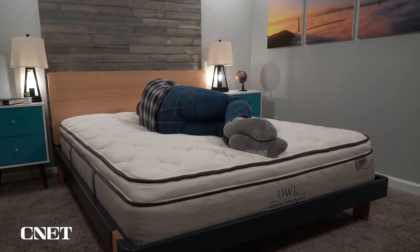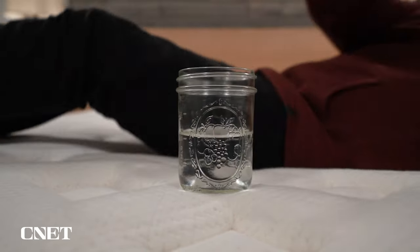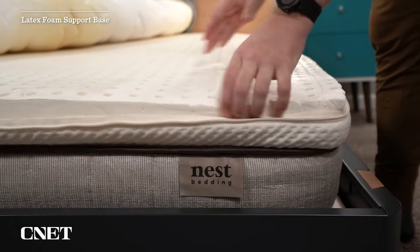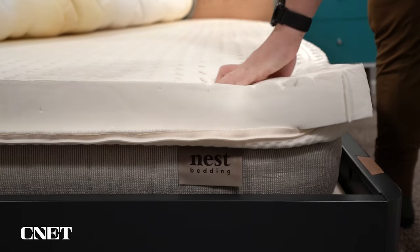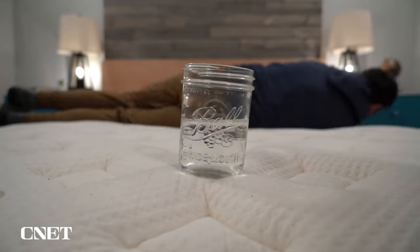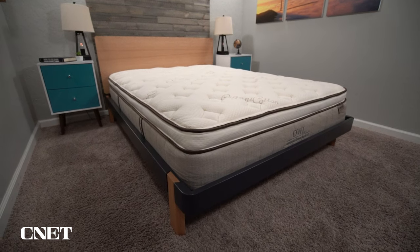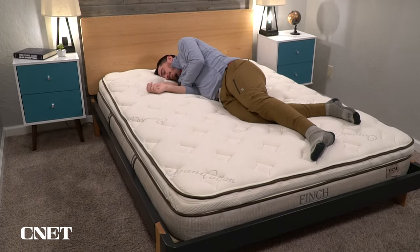It makes sense to talk about the Finch mattress next, even though it's not their next most popular, because these beds are incredibly similar. The only real difference between the Owl and the Finch is that the Finch uses more latex foam as its primary support layer instead of coils, and it only comes in a medium and a firm instead of a plush, medium, and firm. I'm not sure why many people would gravitate toward the Finch over the Owl, unless you really like the idea of a full latex mattress. It will do a little bit better job at isolating motion, but latex foam is such a bouncy material already. The Finch and the Owl are roughly the same price, so if you want something without coils, you do have that option with the Finch.